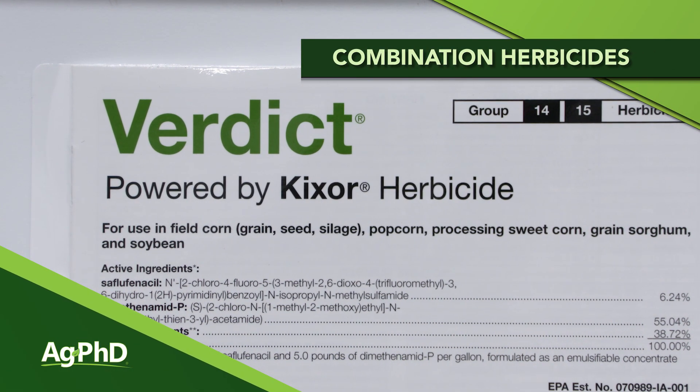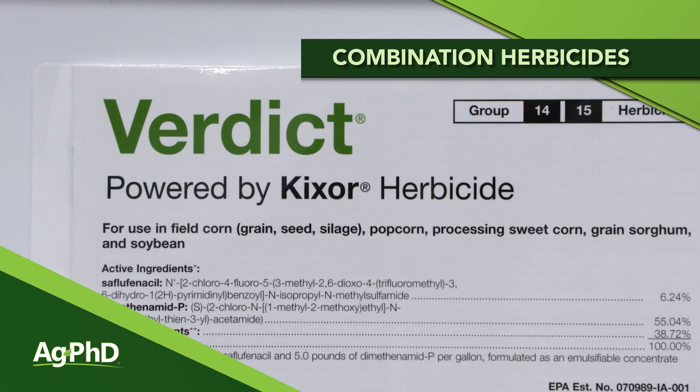We were just talking about the straight goods for pre-emerge corn herbicides, but let's face it, today there are a lot of combination products — we call them pre-mixes — that are much more popular than the straight goods.